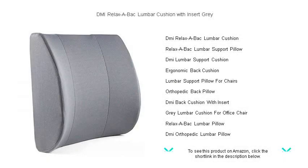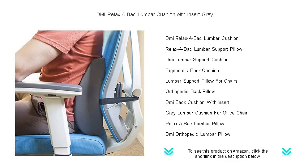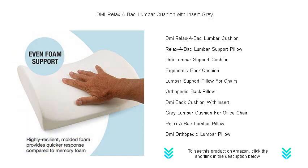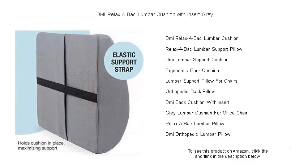Experience unparalleled comfort with the DMI Relaxa Back lumbar cushion, now in elegant gray — your ultimate solution for reducing lower back pain. Crafted from high-grade supportive foam, this cushion is designed to conform to the natural contour of your spine, promoting proper alignment and posture.